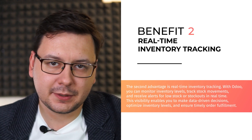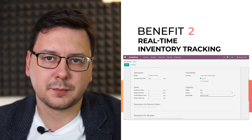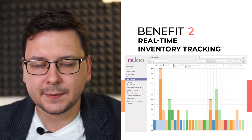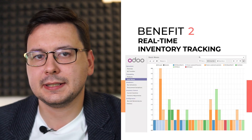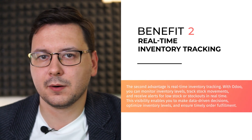The second advantage is real-time inventory tracking. With Odoo you can monitor inventory levels, track stock movements and receive alerts for low stock or stockouts in real-time. This visibility enables you to make data-driven decisions, optimize inventory levels and ensure timely order fulfillment.